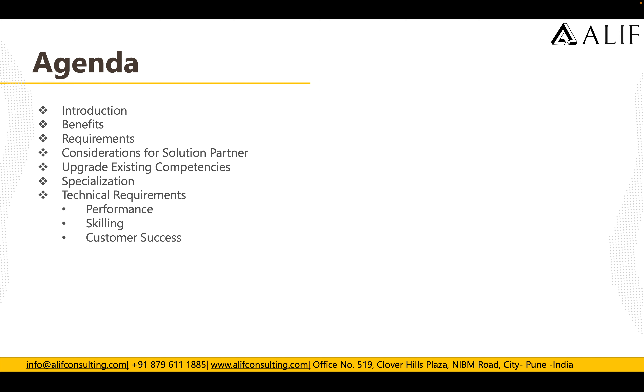Here is the agenda: we will talk about what the Modern Work competency is, what are the benefits, what are the requirements, what are the considerations for a solution partner who wants to get the Modern Work competency, how to upgrade existing competencies, what specializations are available, and what the technical requirements and metrics are to gain this competency from Microsoft.